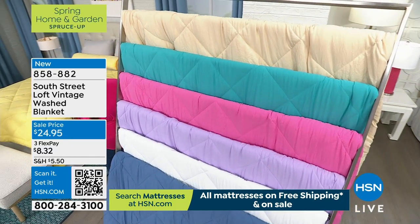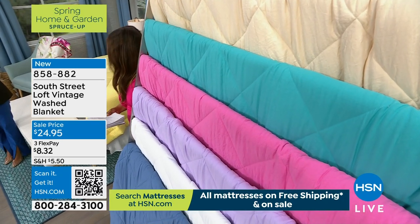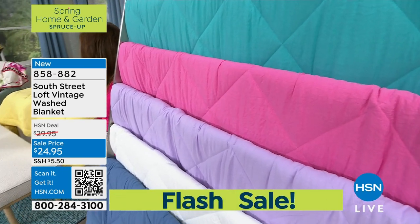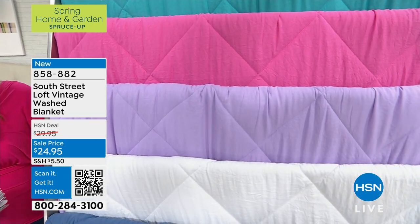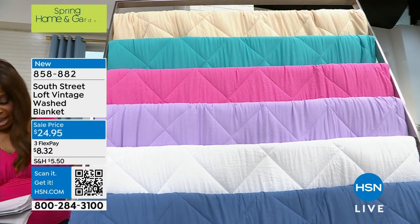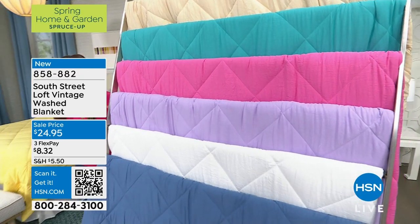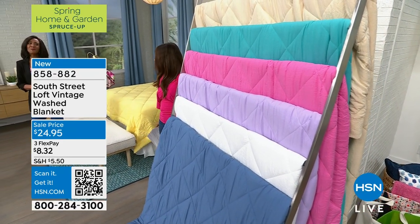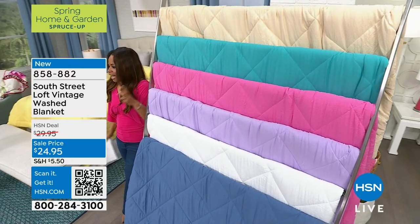I'm going to walk over and show some of the other colors. We have cream, blue aqua, raspberry, white, and blue. The colors are gorgeous — very springy, very Easter-y. The blanket itself feels very lightweight but incredibly soft.